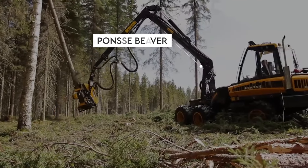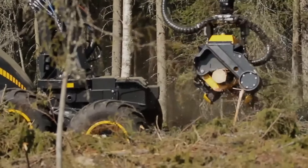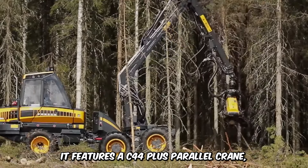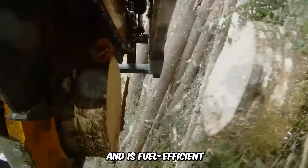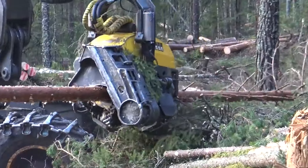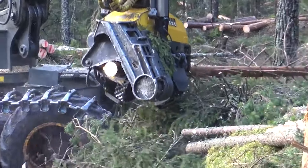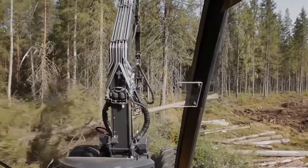Have you met the Ponds Beaver? This agile six-wheeler is the ultimate tree harvester built for the most challenging of thinning conditions. It features a C44-plus parallel crane, utilizes hydraulics rather than mechanical leverage, and is fuel efficient. The robust structure of the harvester heads is second to none. You can choose between the Feisty H5 or the Grappling H6 depending on your job requirements. The Beaver has a spacious and comfortable cabin for long hours of grueling work.